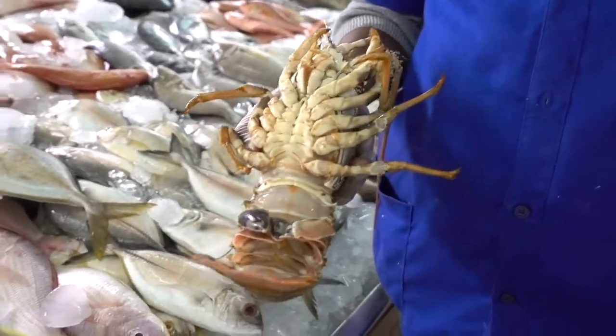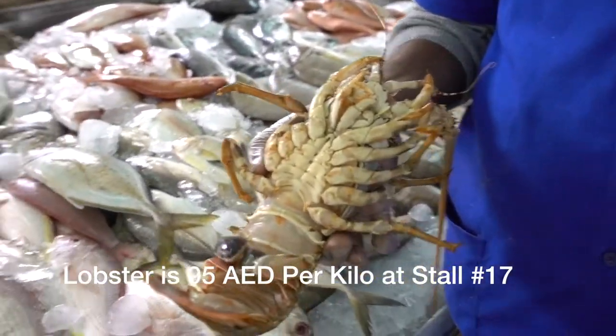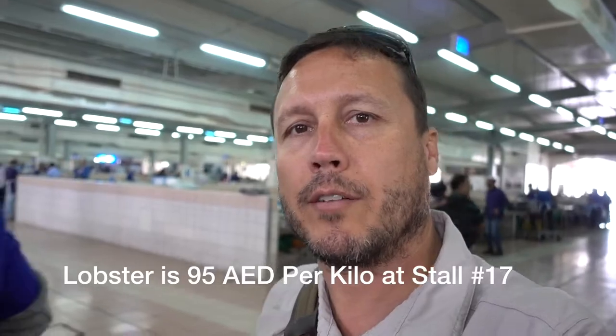Alright, he's got some fresh lobster. Give us the price one more time — how much? 95. Alright, so he's got a good price on lobster and he's at stall number 17. If you want some lobster, go to stall 17 and tell them Marcos sent you — he's gonna give you a very good price, I promise.